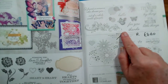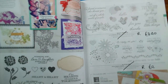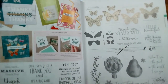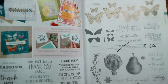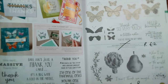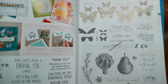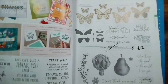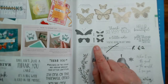That's on page 77. Then on page 78, Massive Thanks — lots of different thank yous — is reduced from £20 to £18. And then both of these are retiring on page 79: Butterfly Gala and the matching Butterfly Duet Punch are retiring.